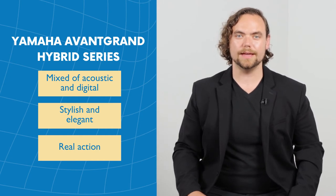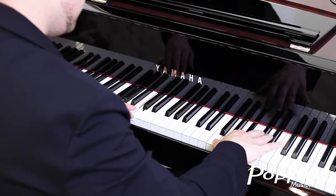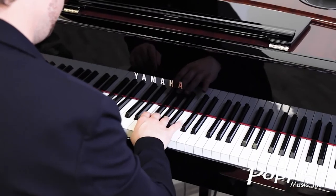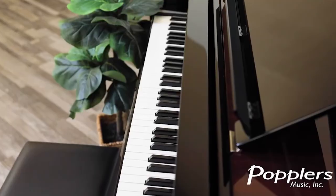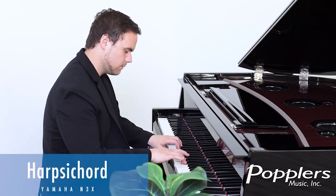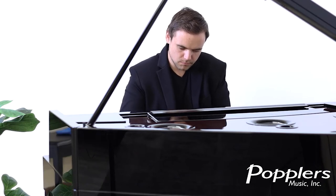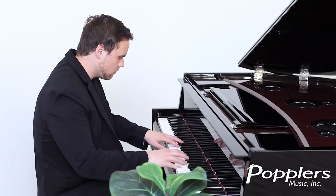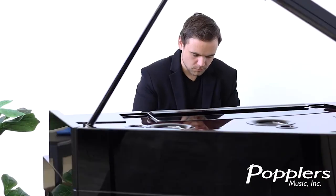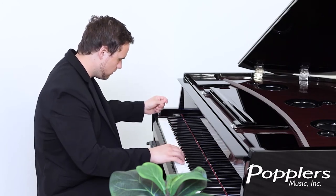Some popular models for schools have been the NU1X and the N1X.